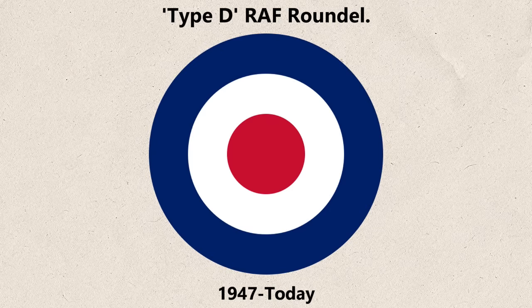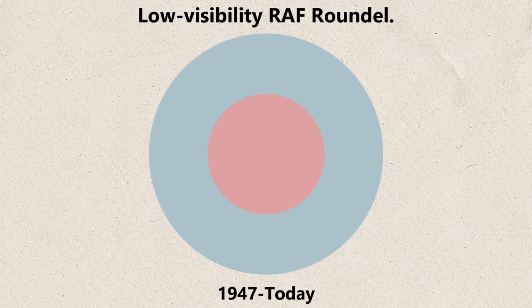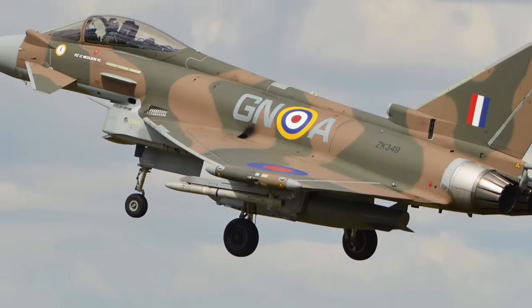Since 1947, the standard RAF roundel has returned almost to its 1916 roots, with a few variations for low visibility and stealth roles in grey — almost defeating the purpose of using identification markings.